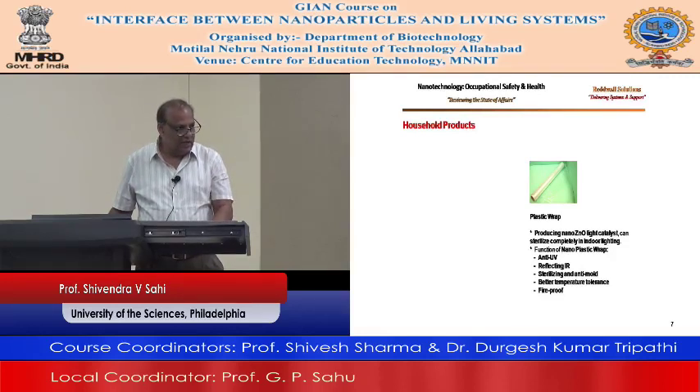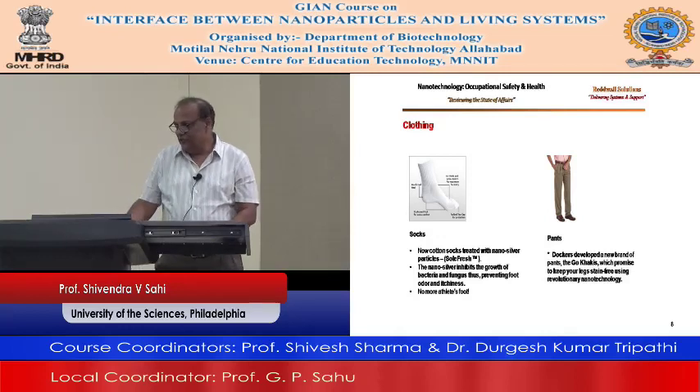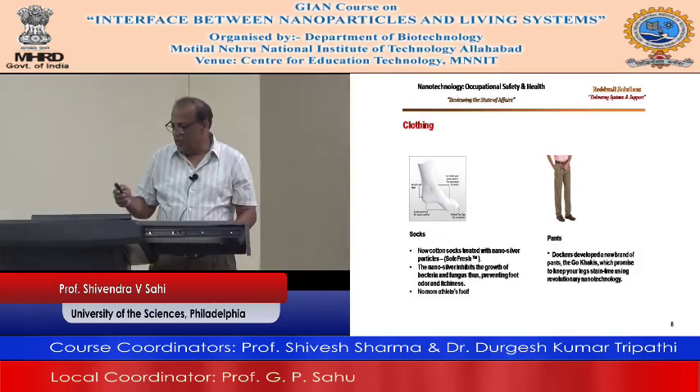The pants — Dockers is a big company that makes pants. They call it go-khakis. They promise to keep the leggings stain-free using revolutionary nanotechnology. These days many of these pants coming out are iron-free — you don't need to iron them. Again, it's a use of nanotechnology.